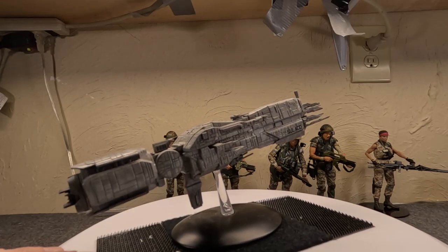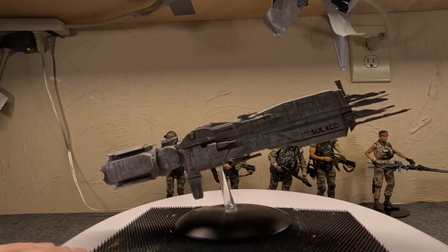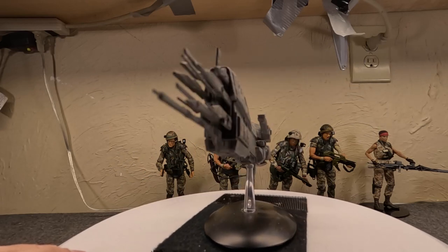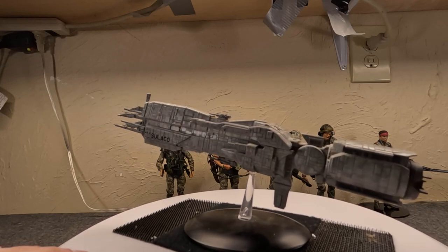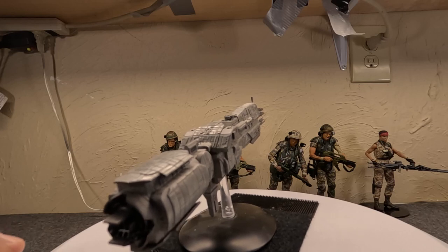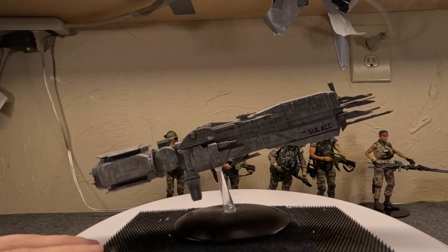It could carry up to 8 UD-4 Cheyenne dropships, although 4 was more common as standard. In the film, because it was a light mission, it only carried 2. It also could carry up to 4 assault or cargo shuttlecraft, which are a little bit larger and bulkier. And of course it had the emergency evacuation vehicle we saw in Alien 3 — for emergencies, which is what they're for — plus long-range communications and sensors.